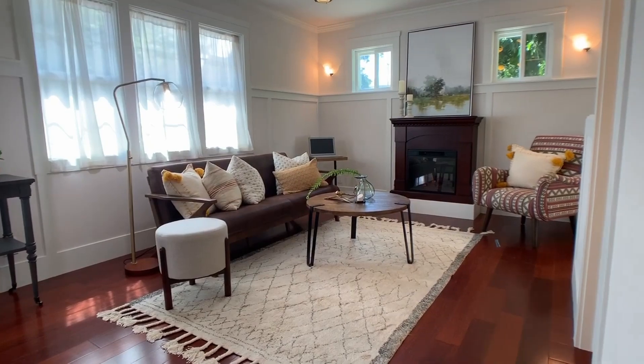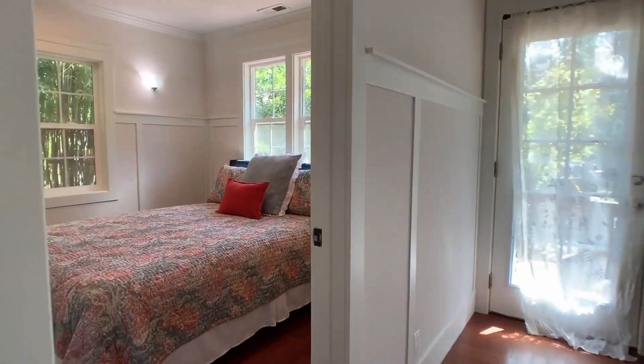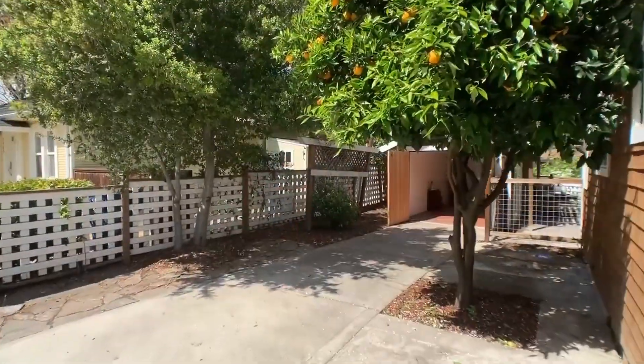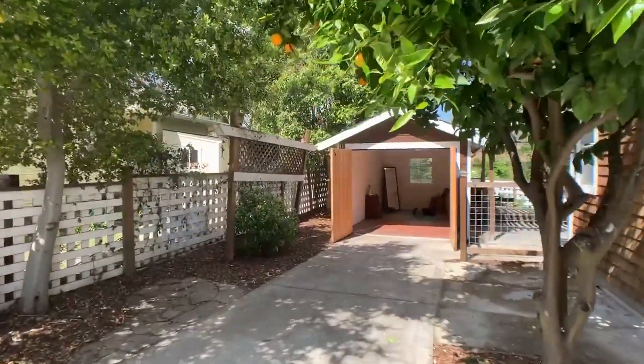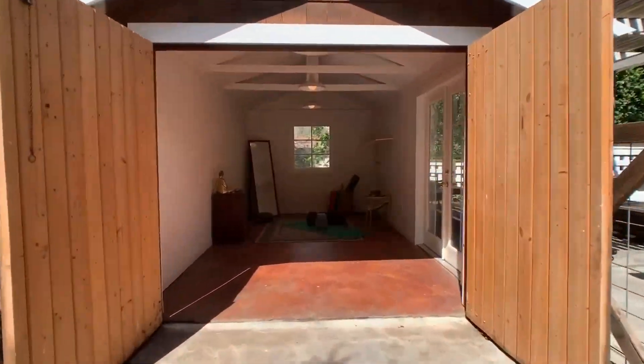The second bedroom has windows overlooking the front porch and the secluded side area. The detached garage can be used for storage, a yoga studio, or even a home office.